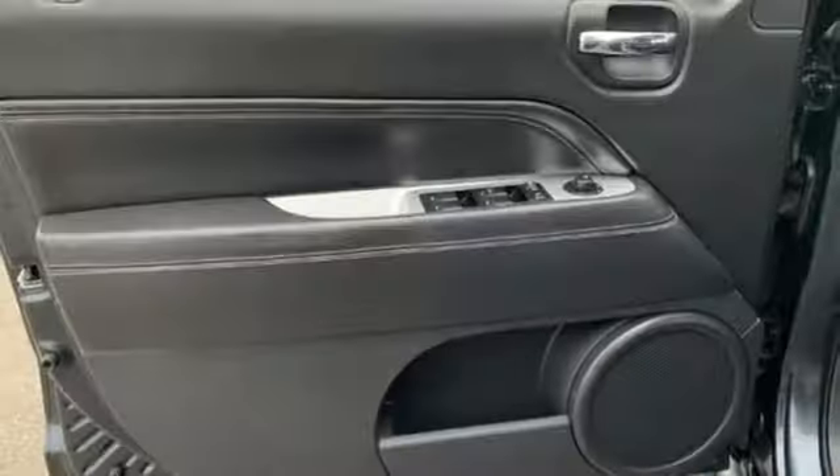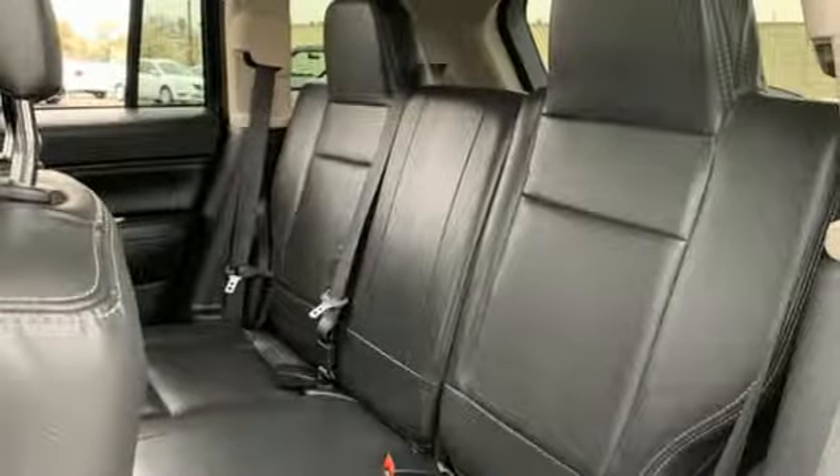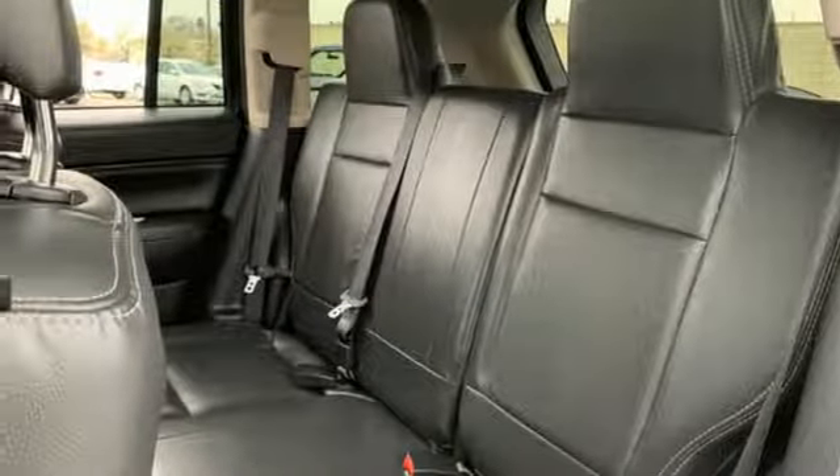Manual tilting steering column, automatic transmission, express open and close sliding and tilting sunroof, electronic shift on the fly, and I-4 engine.